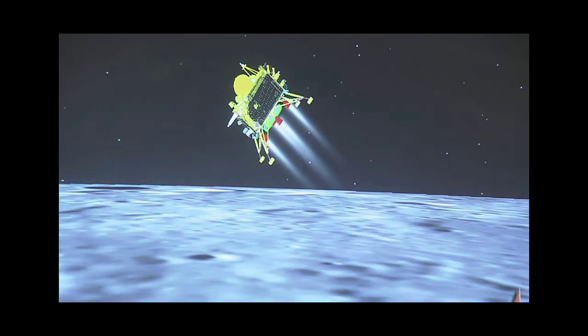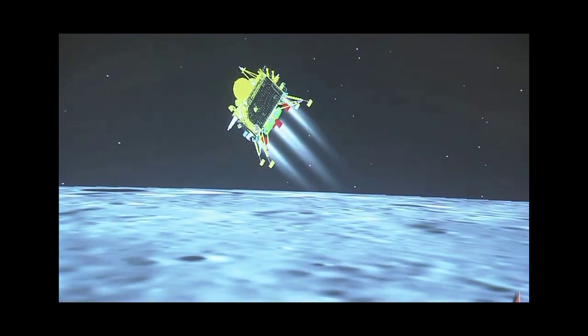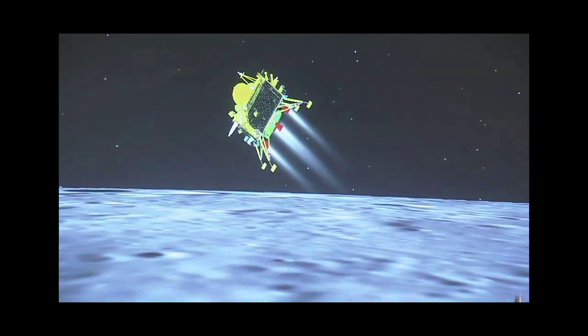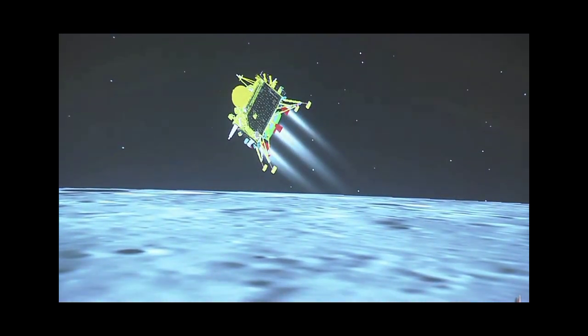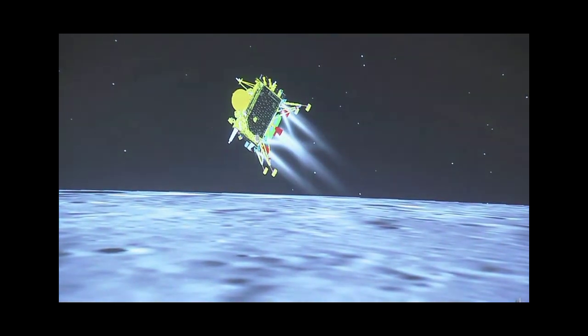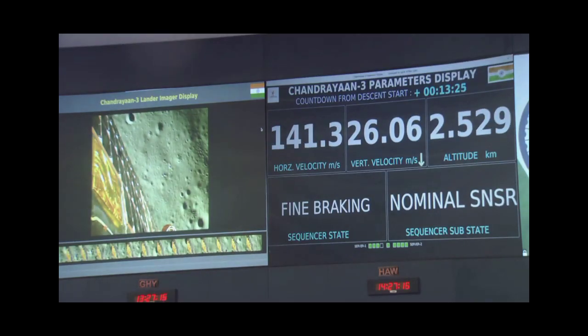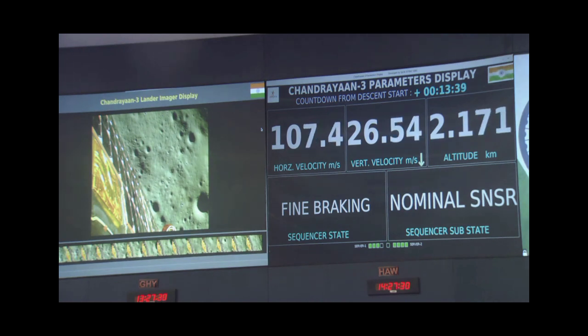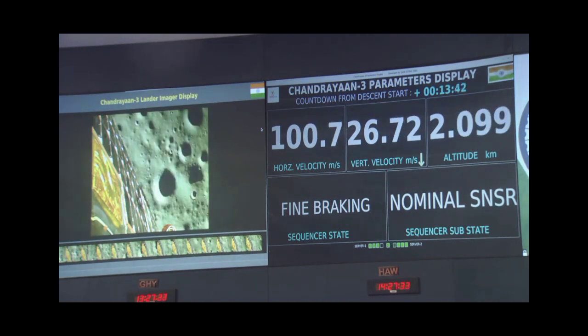We can see the visual of the lander module and the downrange travelled is nearly 831 kilometers. We are very close to the moon's surface — we can see the surface at nearly 2.6 kilometers altitude.